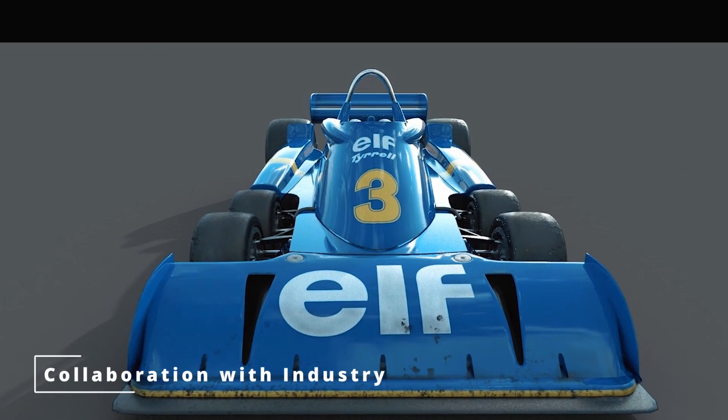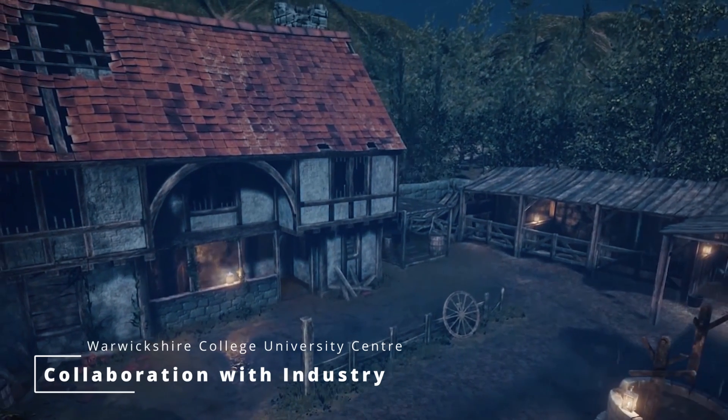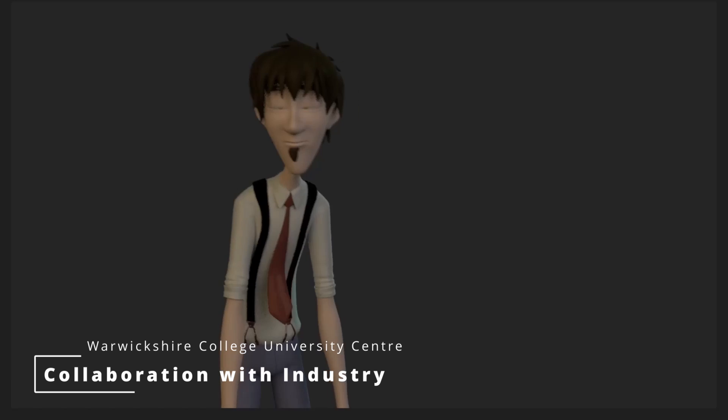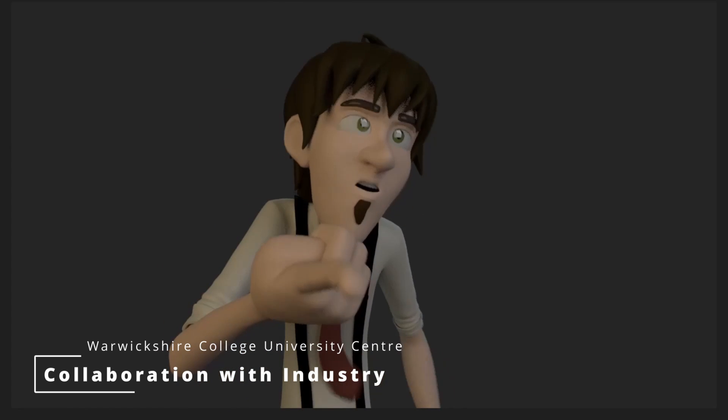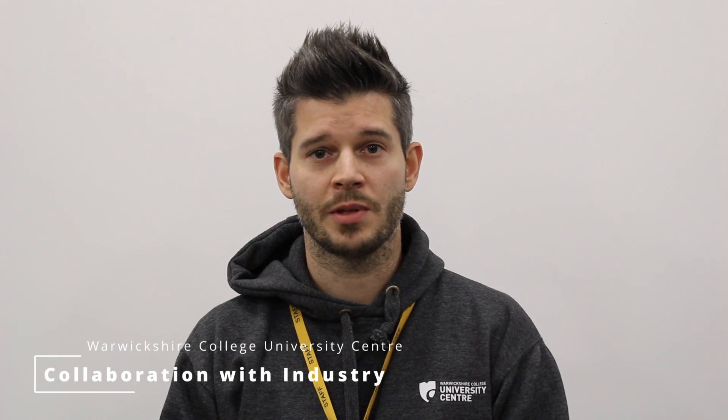Due to our location in Silicon Spa, the local game studios have been able to help us out with module development, and it also means they can pop down the road and come and visit the students, give guest talks, and attend events and conferences such as Let's Talk Games, which happens at Easter.